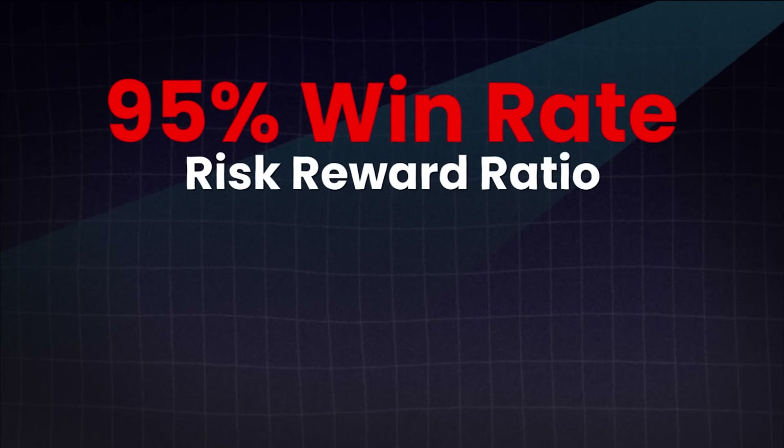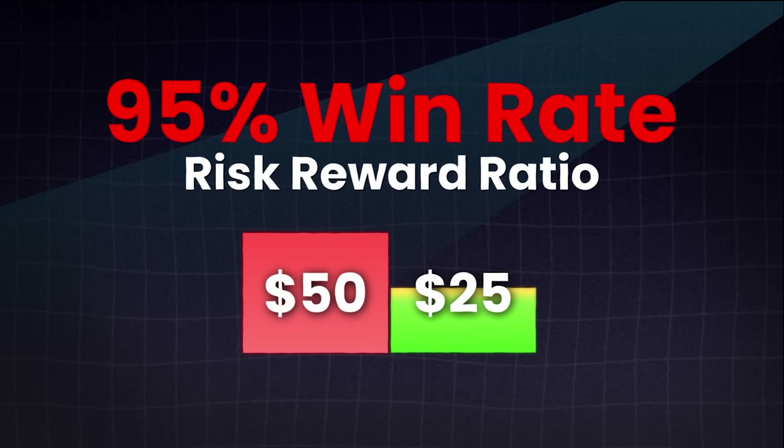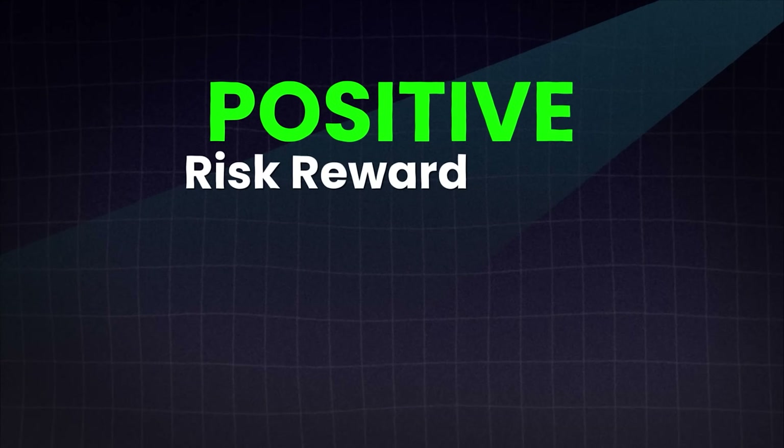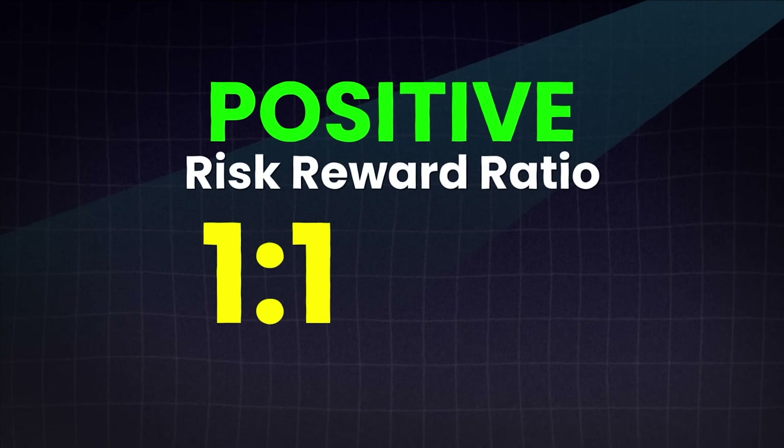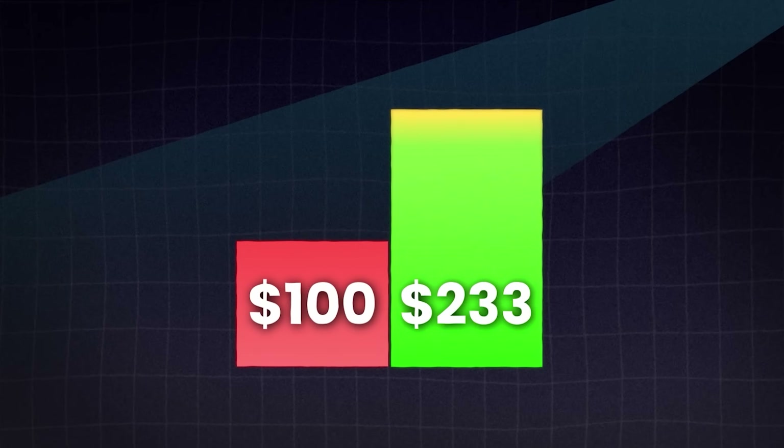There's a lot of information out there with strategies that claim a 95% win rate, but when you look at their risk/reward ratio, it's because they're risking something like $50 to make $25. That might seem good initially, but when they lose it's a big amount that takes out multiple wins. I've realized over time it's way better to have a positive risk/reward ratio anywhere between 1:1 or 1:3, where you're risking $100 to make $100, or risking $100 to make $300. This allows you to make more from your wins than losses.